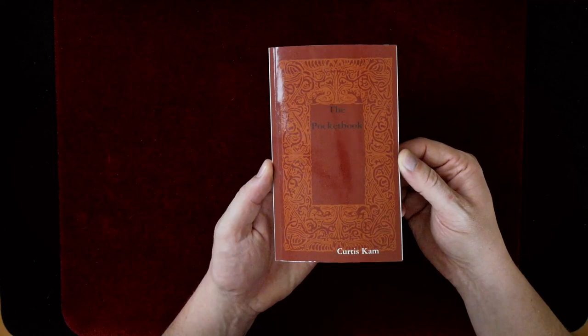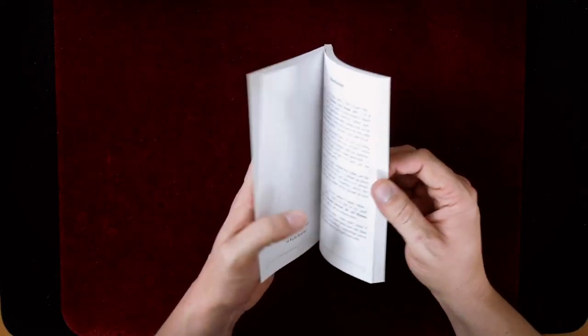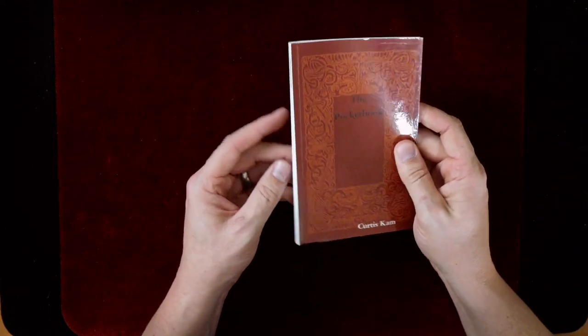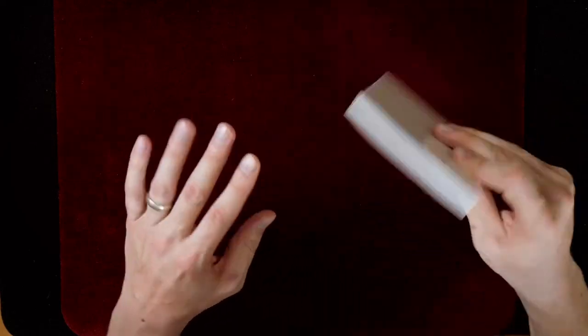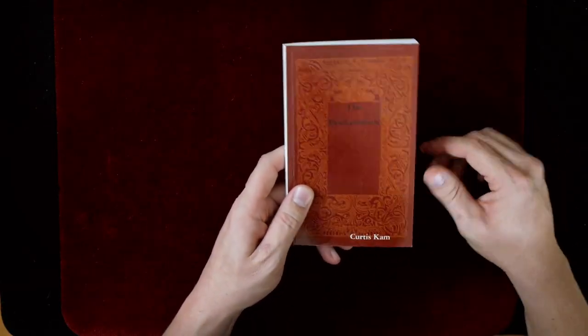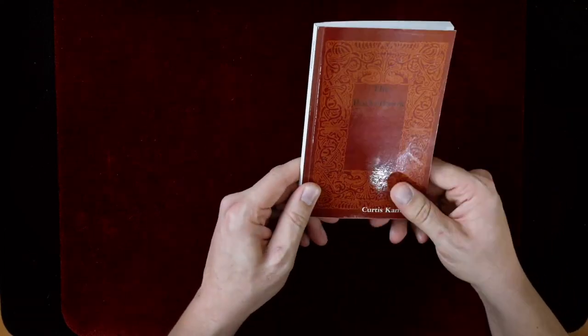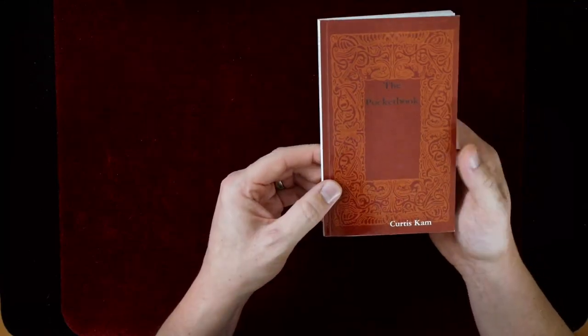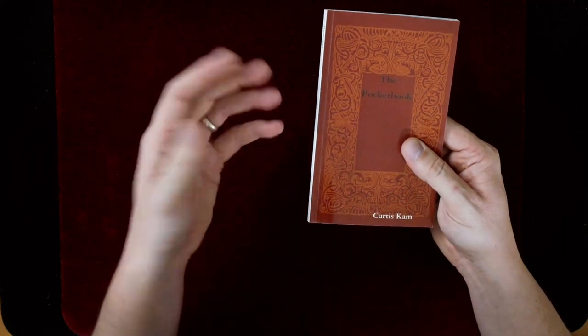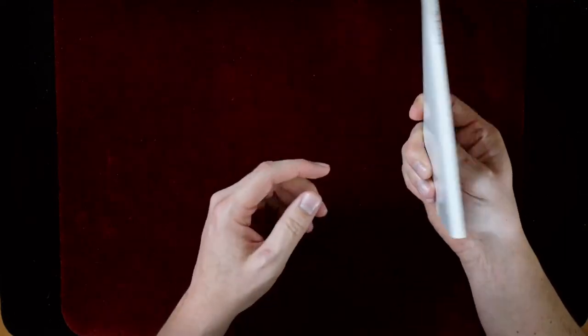Now I want to get to some books you don't really hear of that often, or maybe haven't heard of at all. The first is a small book from Curtis Kam called The Pocket Book. It's a great book to get into maybe even before you start coin magic — there's a lot of theory, basic ideas, and conceptual ideas in here. There are no actual coin tricks in this book, but it's a great introduction to coin magic. I got this from lulu.com, which is a print-on-demand site — search for Curtis Kam there and you'll find it.